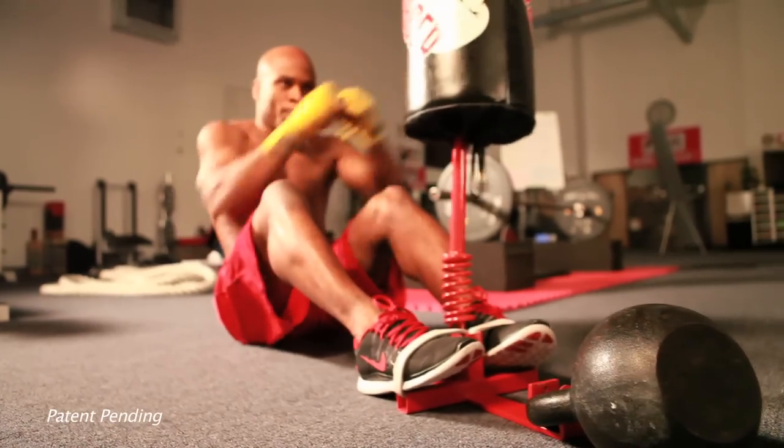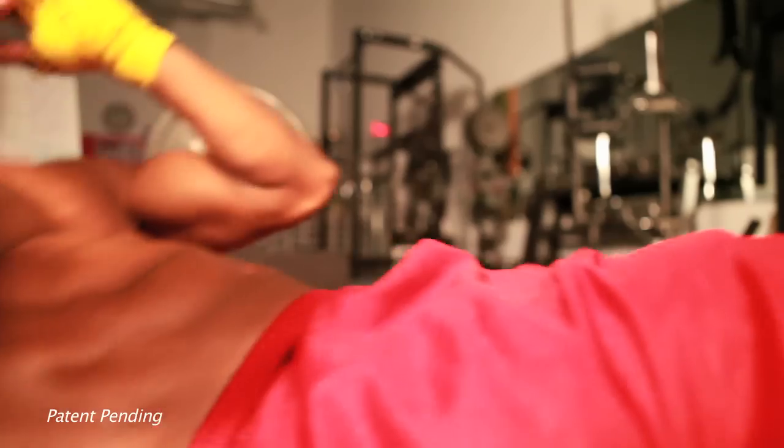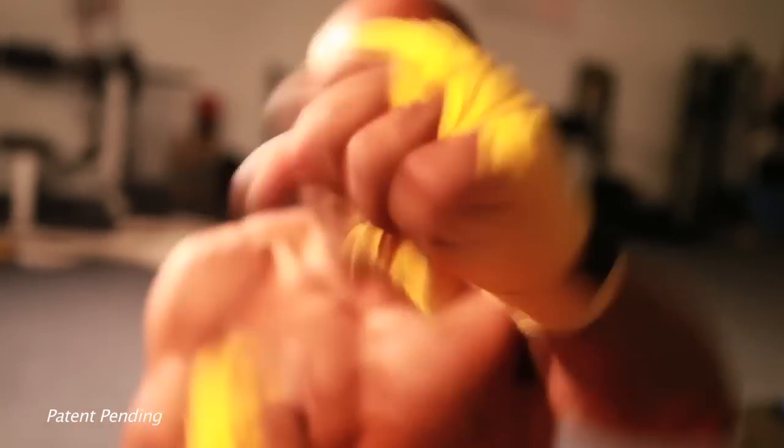While tightening and toning your abs, obliques, shoulders, arms, and lower back, punches can be thrown in all directions. The AbJabber has many functions enabling the user to target core areas and burn calories.